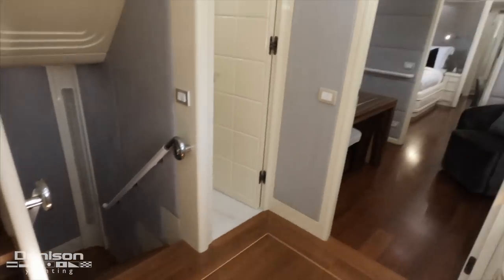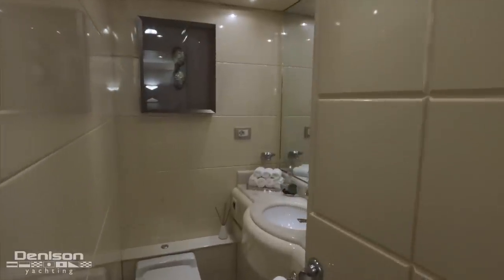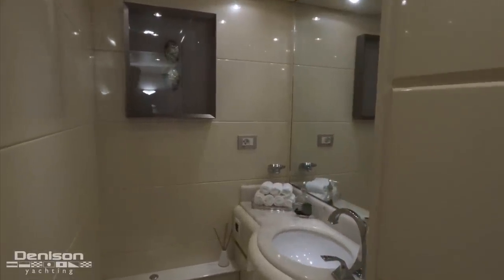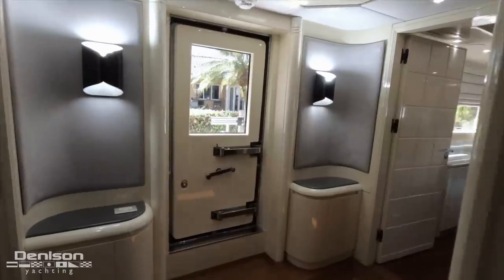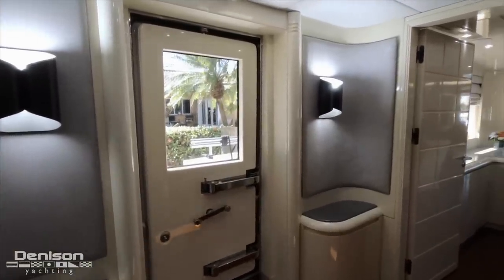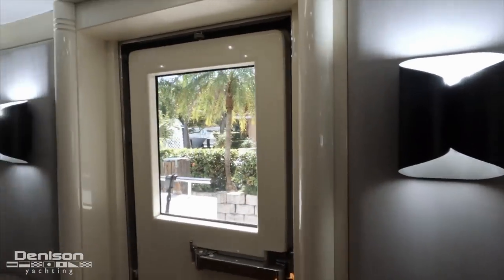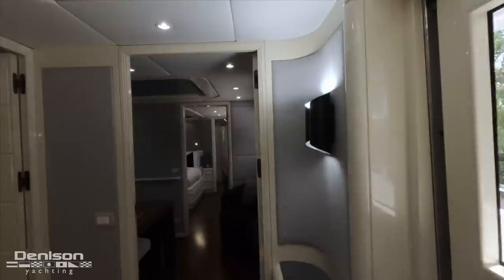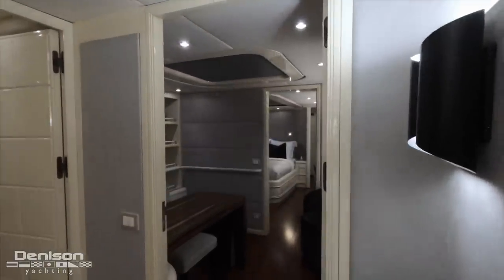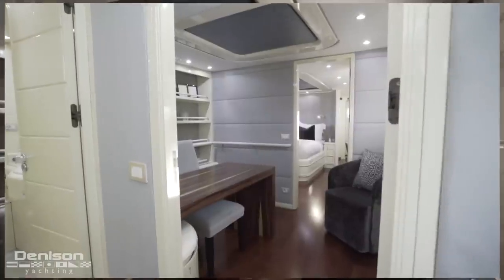We have the day head just forward of the guest companionway stairs. Turning outboard, we see the owner's entrance — the primary day-in, day-out entrance of the owner, not typically used by crew unless getting on and off the boat. This keeps the area nice and clean. Heading forward, we step directly into the on-deck master.